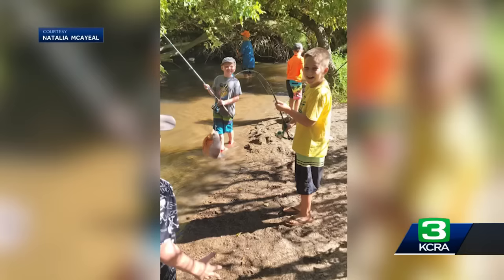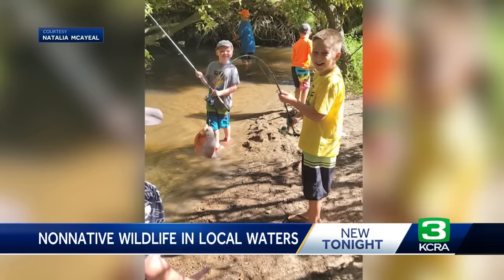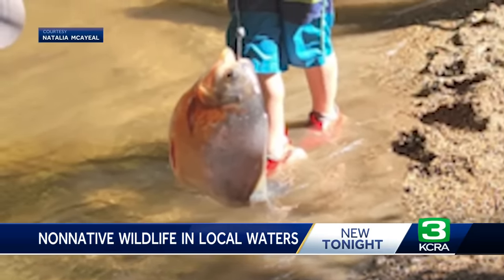Our reporter spoke to the family and wildlife officials about the surprise catch. The family that went fishing says they were shocked when they reeled that fish in. Fish and Wildlife officials say they actually see non-native species pretty often in California waterways, and it's not a good thing. This is 10-year-old Jaden Fish Kessler, fishing in Dry Creek on Sunday just north of Antelope — something he often does, but what he caught was beyond his wildest imagination.